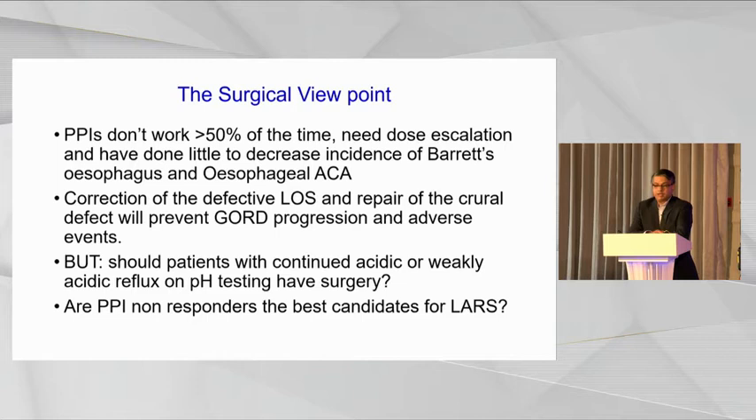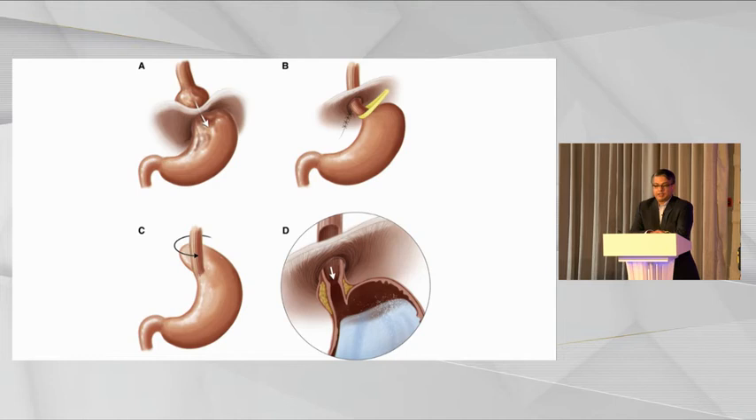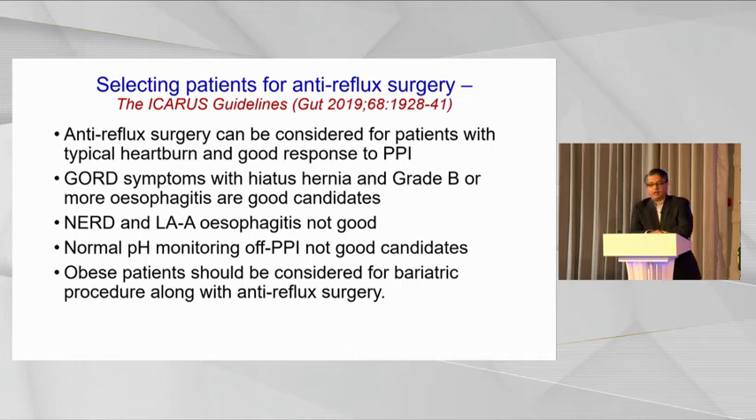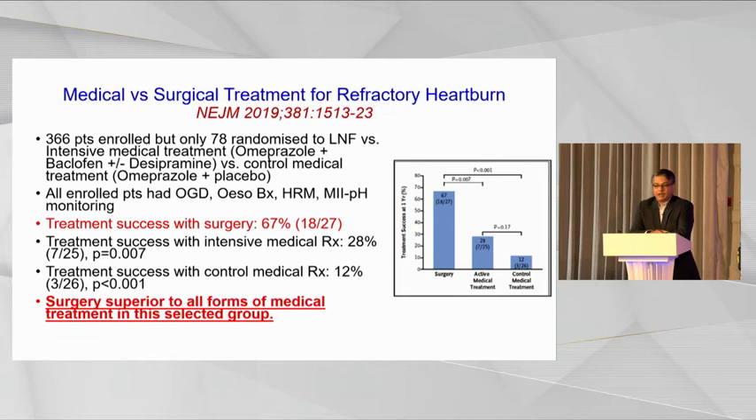An anatomical correction of the lower esophageal sphincter with repair of the crural defect will prevent reflux progression. This is the famous LOTUS trial published about 10 years ago, which showed that when you compare PPIs to fundoplication for heartburn, fundoplication actually comes out better than PPIs, whereas fundoplication has a higher incidence of dysphagia. The long-term outcomes of both PPIs and fundoplication are nearly equivalent. The ICARUS guidelines set down indications for referring patients for anti-reflux surgery. Medical versus surgical treatment for refractory heartburn shows that surgery is effective in 67 percent of patients, with the conclusion that surgery is superior to medical treatment.